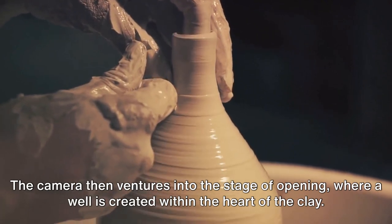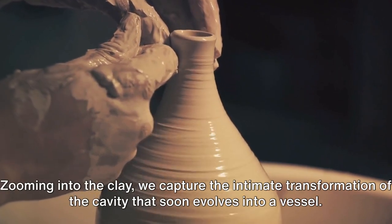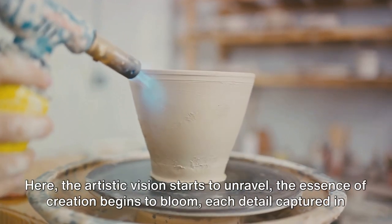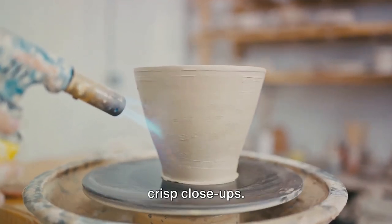The camera then ventures into the stage of opening, where a well is created within the heart of the clay. Zooming into the clay, we capture the intimate transformation of the cavity that soon evolves into a vessel. Here, the artistic vision starts to unravel and the essence of creation begins to bloom, each detail captured in crisp close-ups.